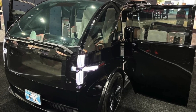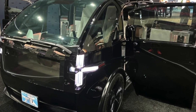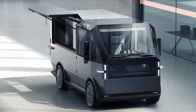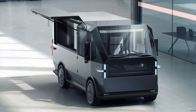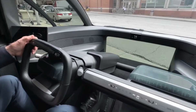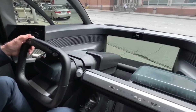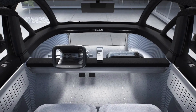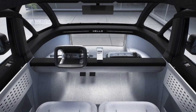Canoo, a California-based startup, aims to change that by offering a range of EVs that are designed from the ground up to be electric, versatile, and futuristic. One of their products is the Canoo Van, a lifestyle vehicle that can serve various purposes, such as delivery, family, adventure, and business. In this essay, I will describe the features, benefits, and challenges of the Canoo Van, and explain why it is a unique and innovative product in the EV market.